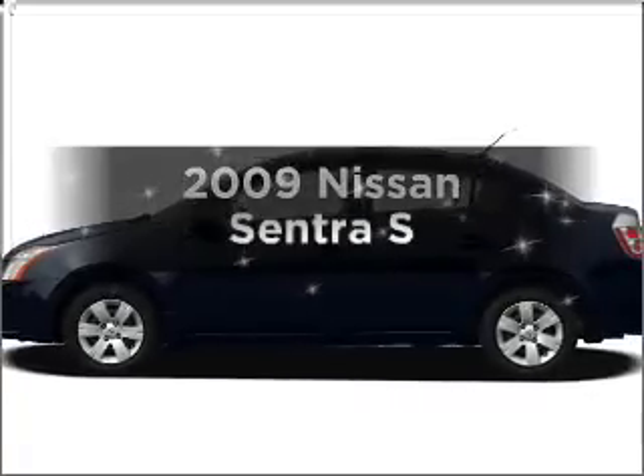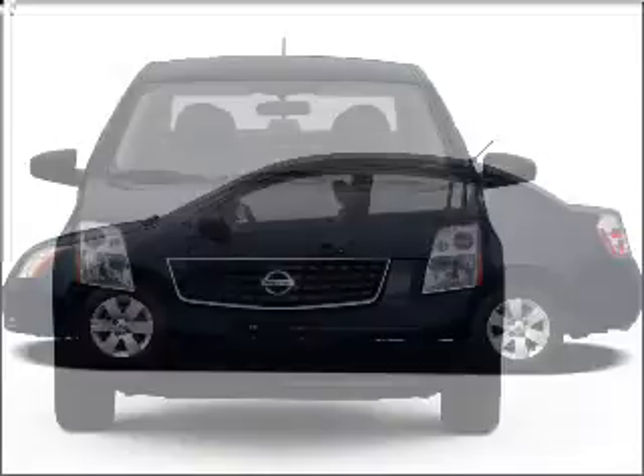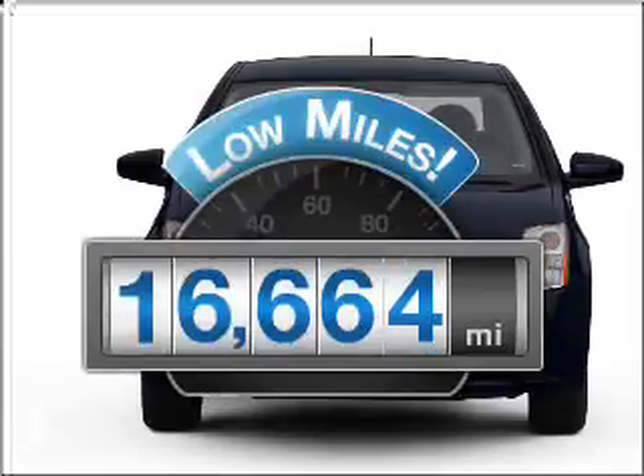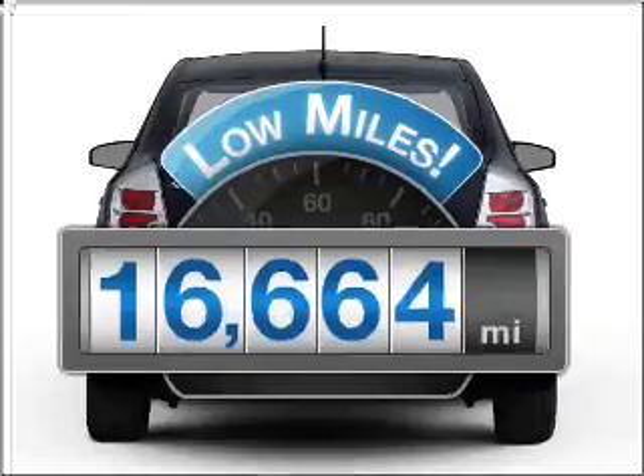The 2009 Nissan Sentra. If you're looking for a first-rate auto, this one could be yours today. Why worry about high mileage? Choosing a ride with lower mileage is the right choice for your busy life.